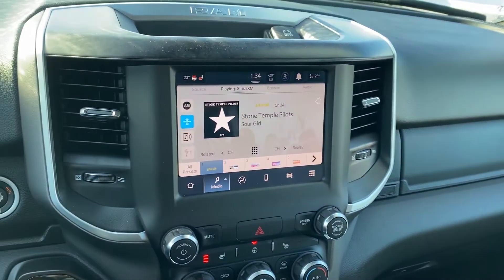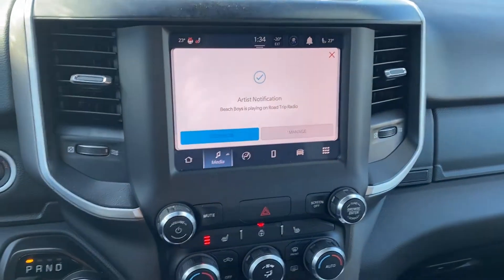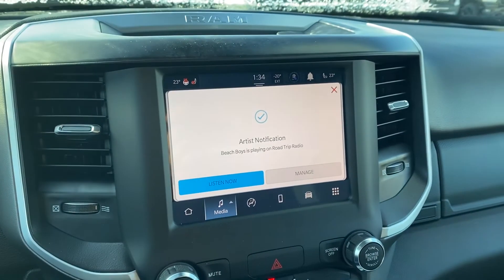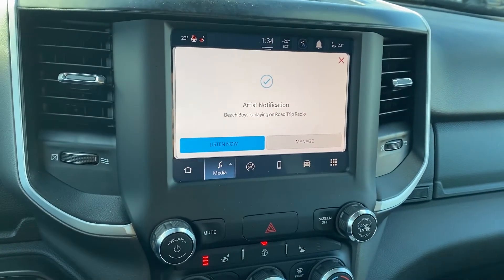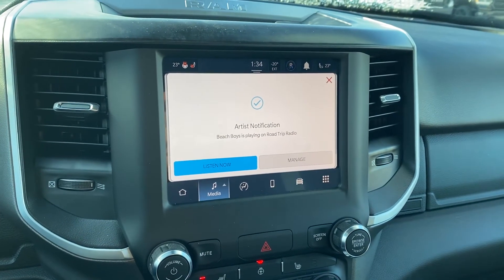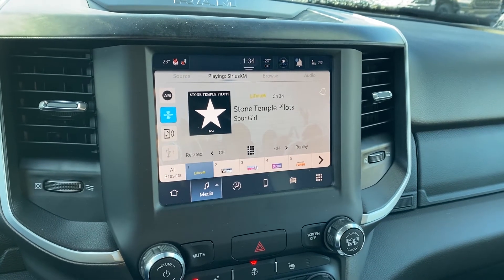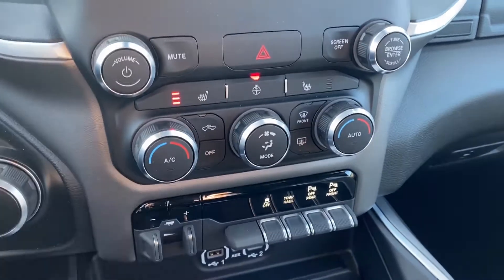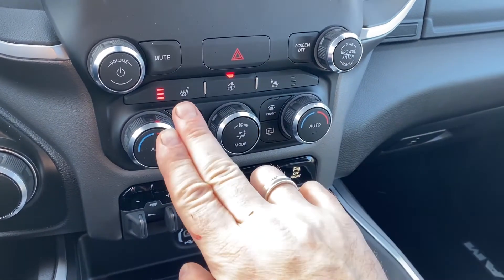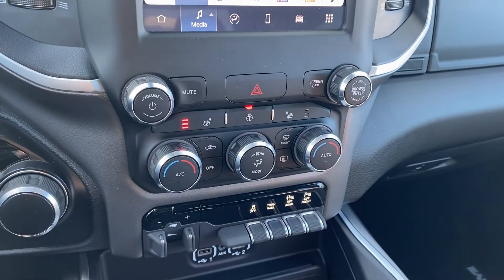We do have the 8.4-inch touchscreen — this is the brand-new Uconnect 5. So we have Android Auto, Apple CarPlay, and a whole host of features. I'd be delighted to tell you all about it if you want to come in and have a closer look. Working our way down, it does have the cold-weather package, so you do have heated seats on both sides, a heated steering wheel, and a remote starter.